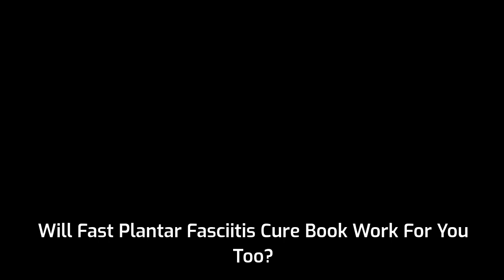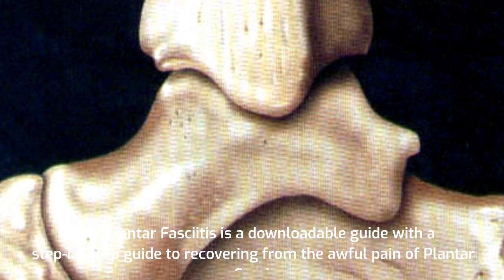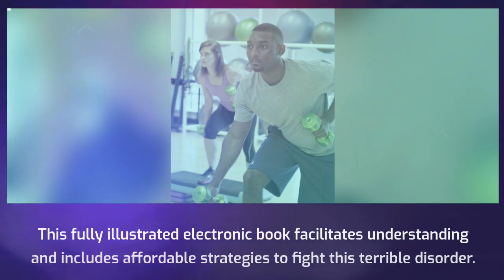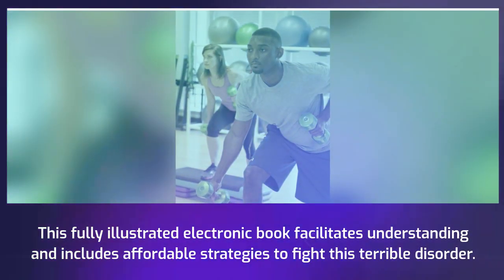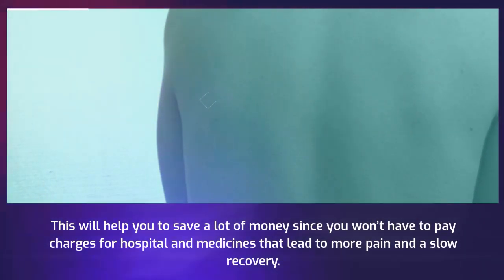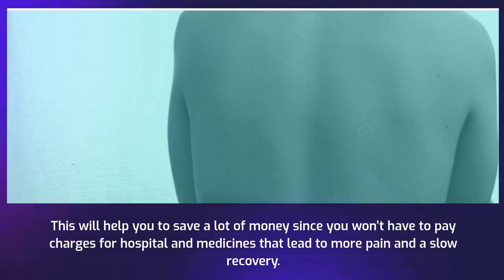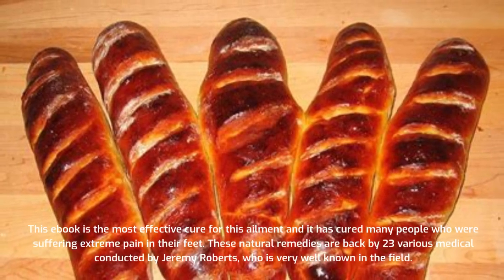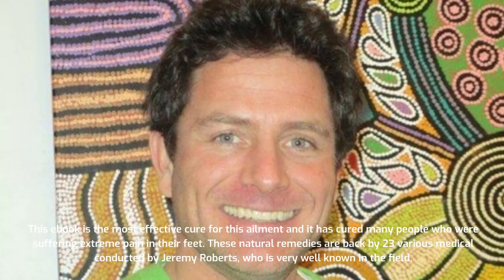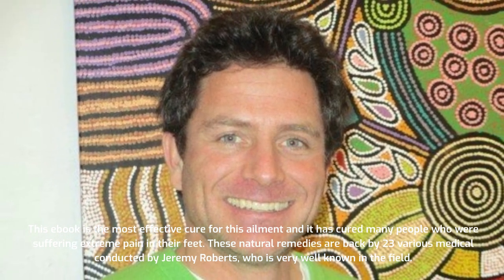Will Fast Plantar Fasciitis Cure Book work for you too? Fast Plantar Fasciitis Cure is a downloadable guide with a step-by-step approach to recovering from the awful pain of plantar fasciitis. This fully illustrated electronic book facilitates understanding and includes affordable strategies to fight this terrible disorder. This will help you save a lot of money since you won't have to pay for hospital charges and medicines that lead to more pain and a slow recovery. These natural remedies are backed by 23 various medical studies conducted by Jeremy Roberts, who is very well known in the field.